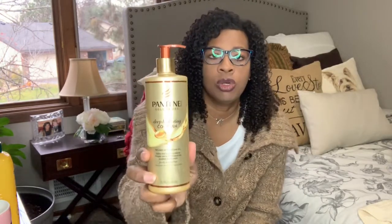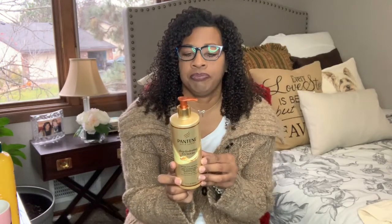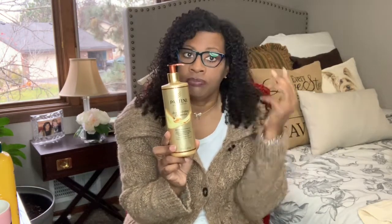My co-wash that I like to use while I'm in the shower detangling my hair is the Pantene Gold Series deep hydrating co-wash. It's Pro-V and it's infused with argan oil. A little goes a long way, but I do wash each section of my hair twice with this.